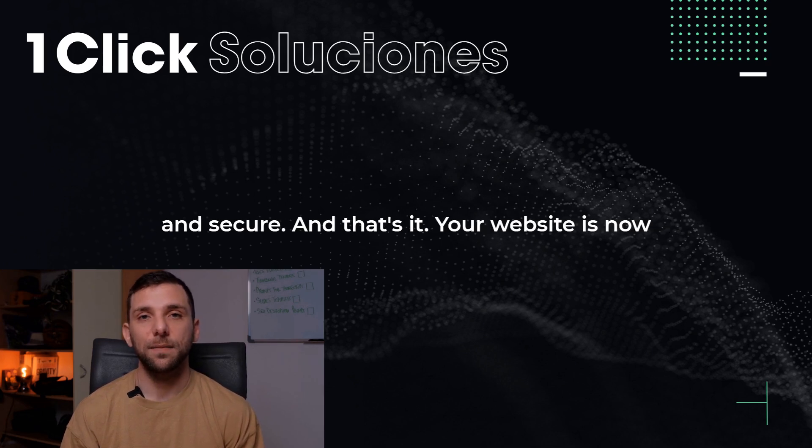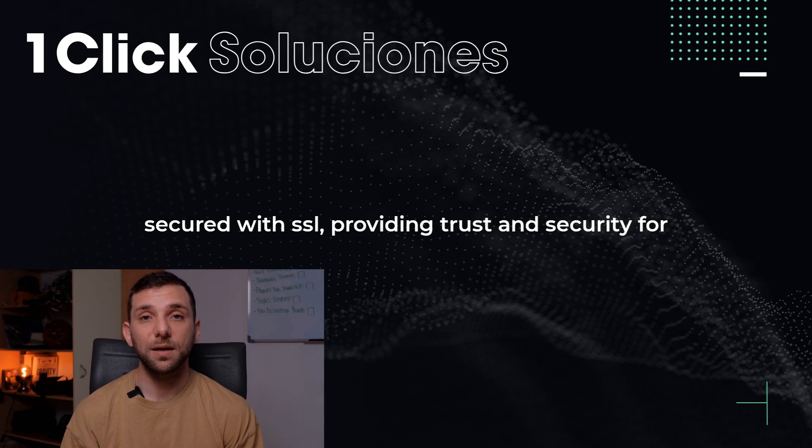And that's it! Your website is now secured with SSL, providing trust and security for your visitors.